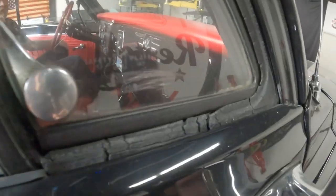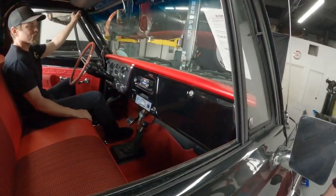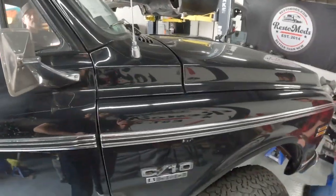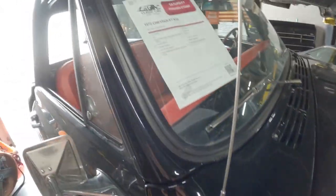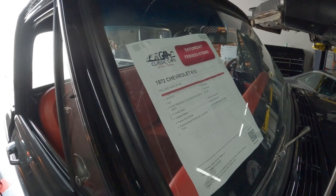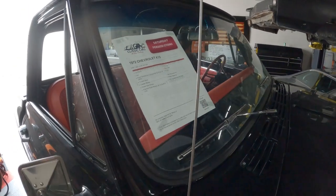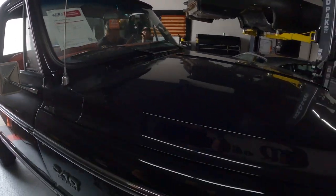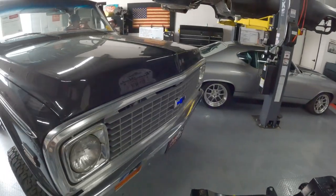Gonna need some weatherstripping here. It looks like the door seals are brand new. The window seals, not so much. Looks good. There's the report. GAA Classic Cars. Tuxedo black — that's what we got.